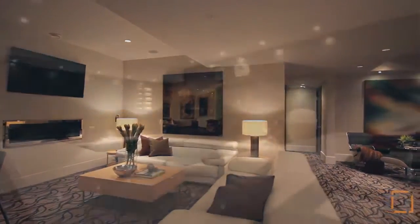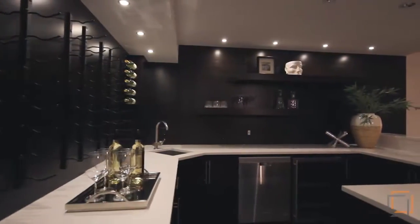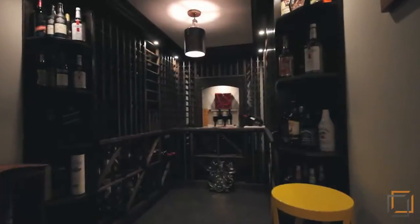The space includes a wet bar complete with a seating area, fridge, and dishwasher. Collectors will appreciate the climate-controlled and secure walk-in wine cellar.